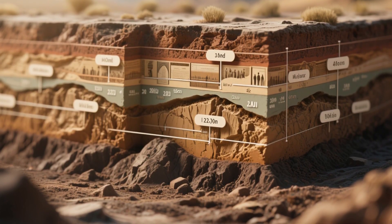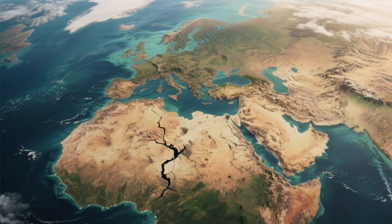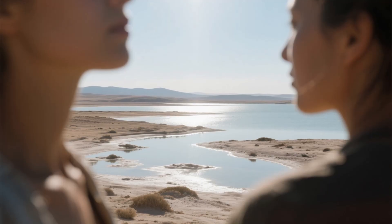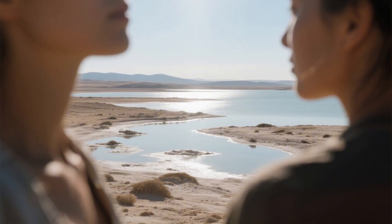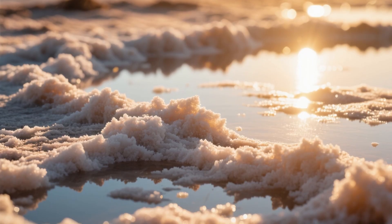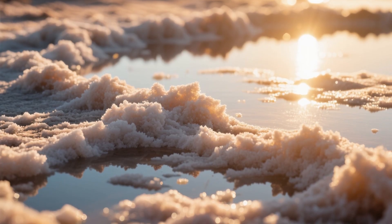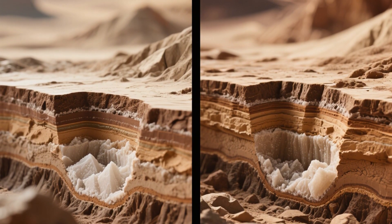Roll back the clock 200 million years to the breakup of the supercontinent Pangea. North and South America were tearing away from Africa, and in the rift left behind, a shallow basin opened. At first, it wasn't the warm, tropical gulf we know today. It was a shallow, salty sea in an arid world, sometimes connected to the ocean, sometimes cut off. Each time the connection closed, the water evaporated under the relentless Mesozoic sun, leaving behind thick crusts of salt. This cycle repeated for millions of years, until the entire basin floor was blanketed in a salt bed thousands of feet thick.